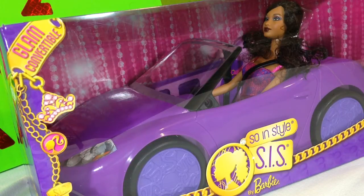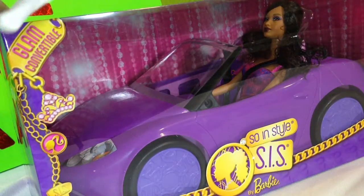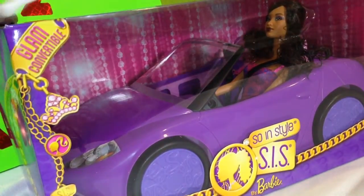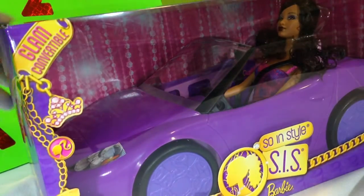I'm going to open it up and let you see exactly what this is all about. I always tell you to keep your scissors near so that you can open up things easily.